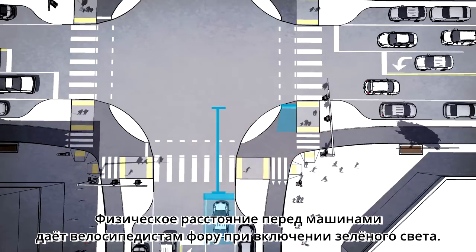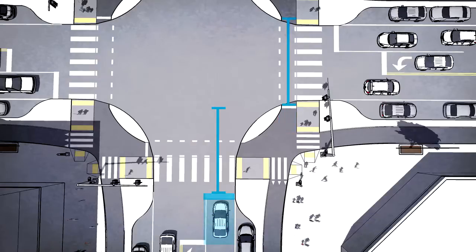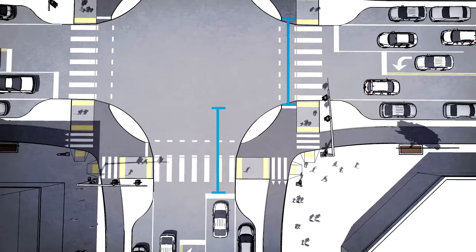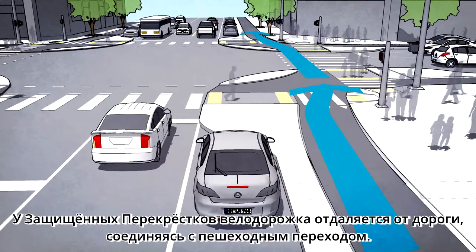The physical distance ahead of cars gives bicyclists an effective head start when the light turns green, and the distance of road that bicyclists need to cross is greatly reduced.